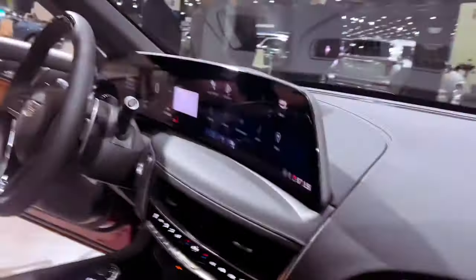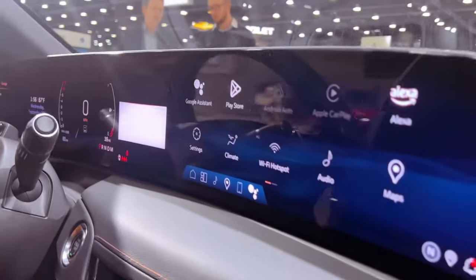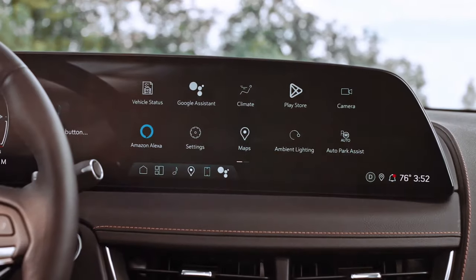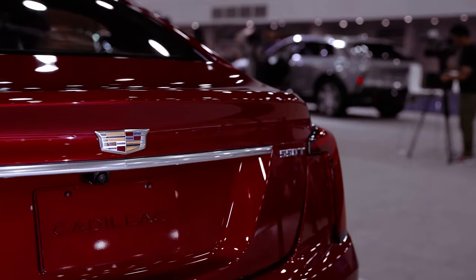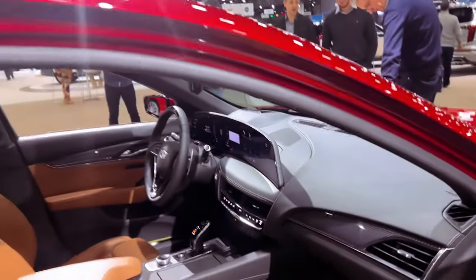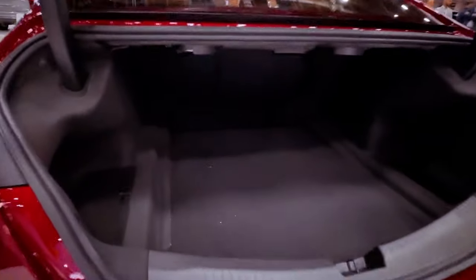Enhanced safety features, such as active blind spot assist and traffic sign recognition, amplify the driving experience, making it a sophisticated choice in the luxury sedan segment. The 2025 CT5 promises a fusion of style, innovation, and safety. Will it redefine your expectations?